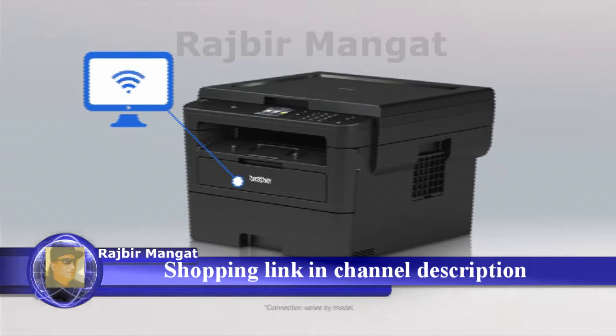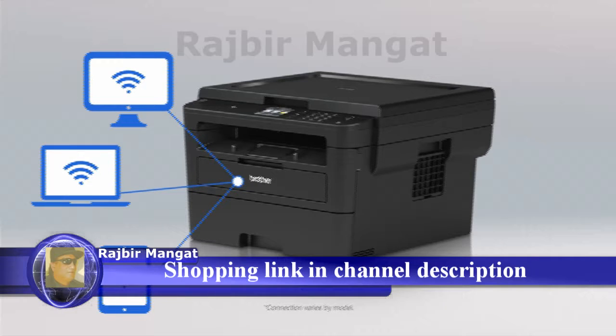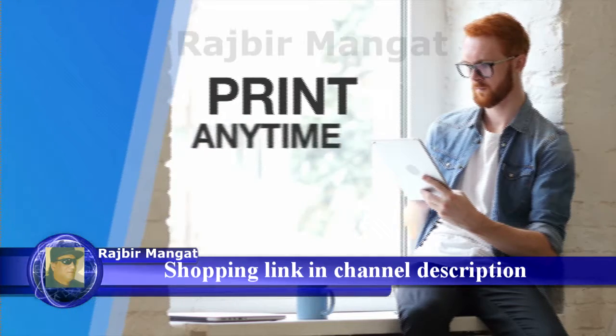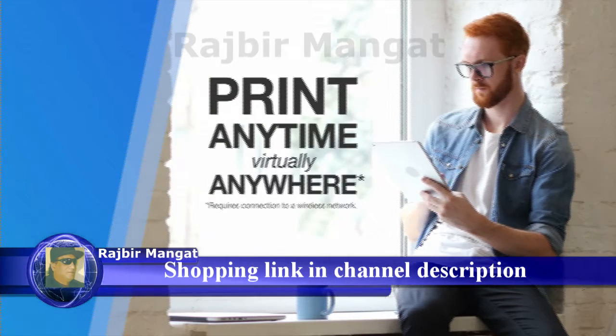Easily connect to your desktop, laptop, or mobile device with built-in wireless, ethernet, or USB options. And print anytime, virtually anywhere with mobile connectivity.